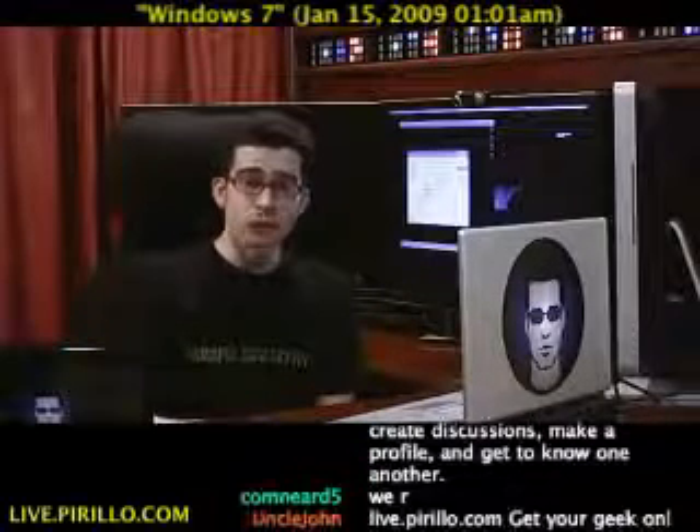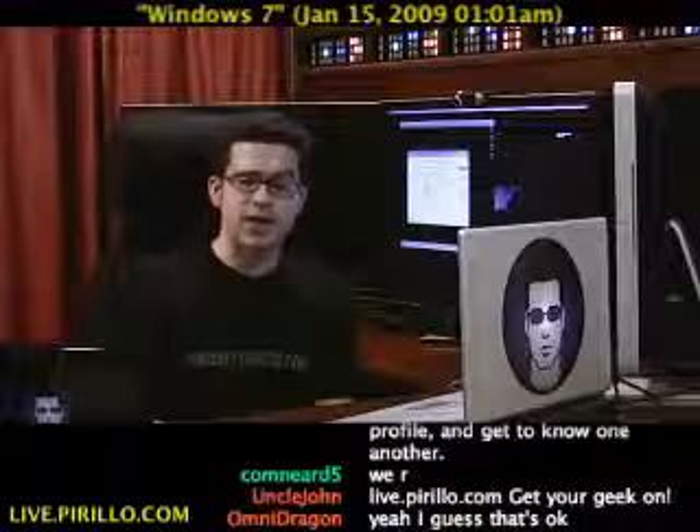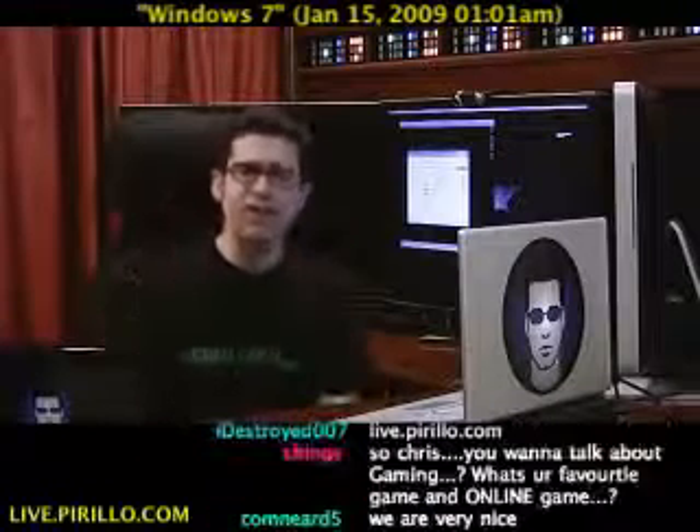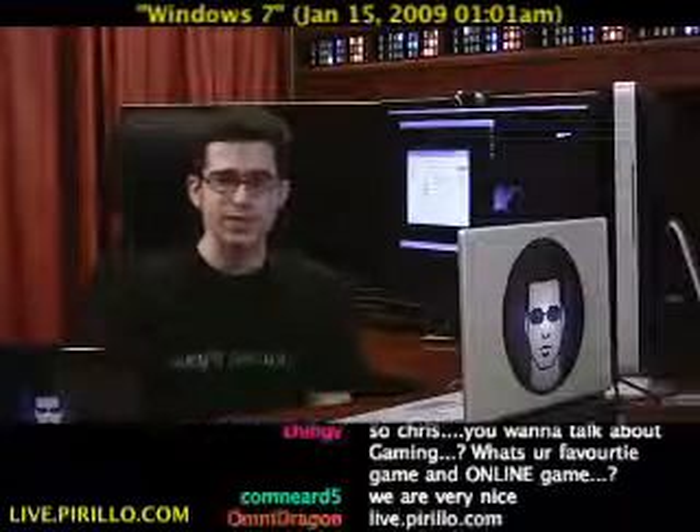You're also welcome to join us in the chat room. We're typically talking tech 24 hours a day, 7 days a week, in conjunction with this live video feed at live.parillo.com.